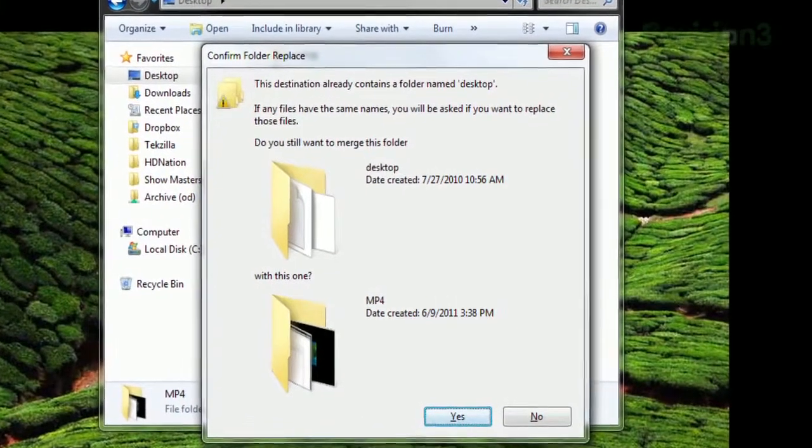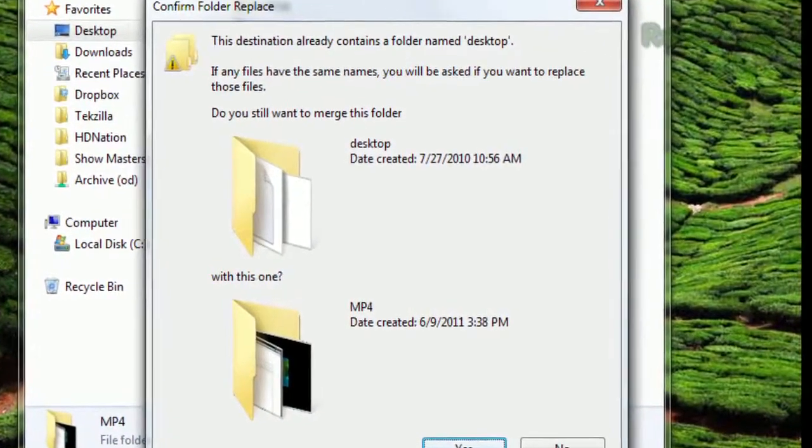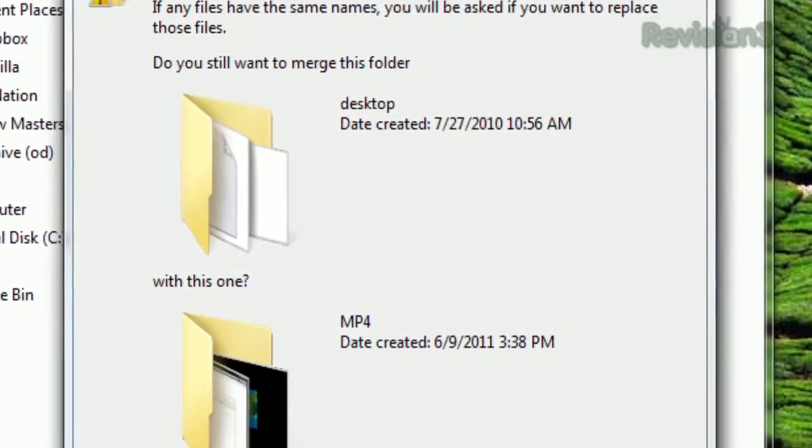Today's tip comes from viewer Mepmet who writes: 'I want to thank you for your great tips in Tekzilla. I just want to share a great Windows 7 tip I don't think you've covered yet. If you rename a folder with the name of another folder in the same level, Windows 7 asks you to merge the folders. This may save a lot of time when you need to merge several folders into one.' Hopefully I'm pronouncing your name correctly — I'm sorry if I didn't. This is a great tip to speed up your file management in Windows 7.